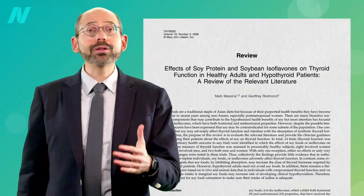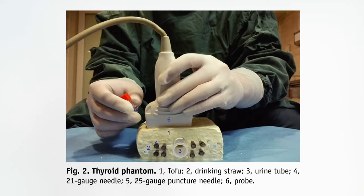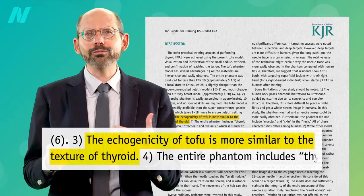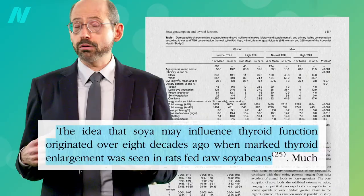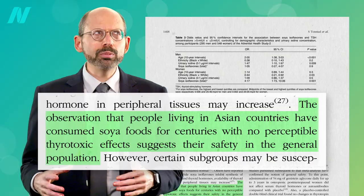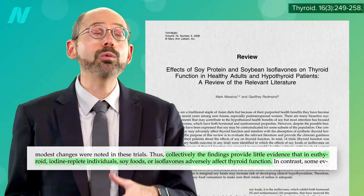When searching the medical literature on soy and thyroid, one study popped up — a cost-effective way to train residents to do thyroid biopsies, just stick the ultrasound probe right on top and go to town. It turns out on ultrasound your thyroid gland looks a lot like tofu. Anyway, the idea that soy may influence thyroid function originated over eight decades ago when marked thyroid enlargement was seen in rats fed raw soybeans, though the observation that people living in Asian countries have consumed soy foods for centuries with no perceptible thyrotoxic effects certainly suggests their safety.